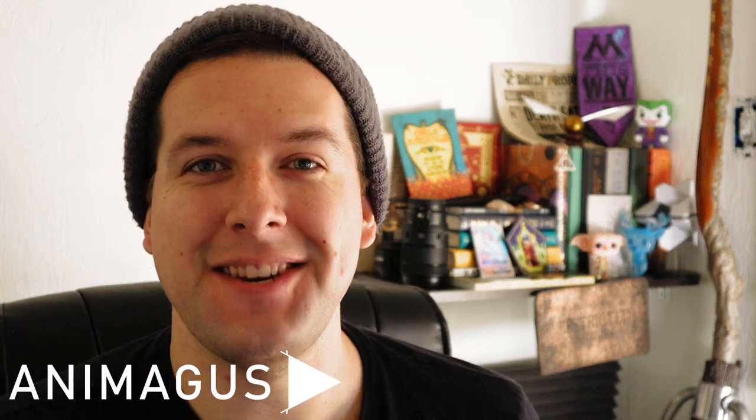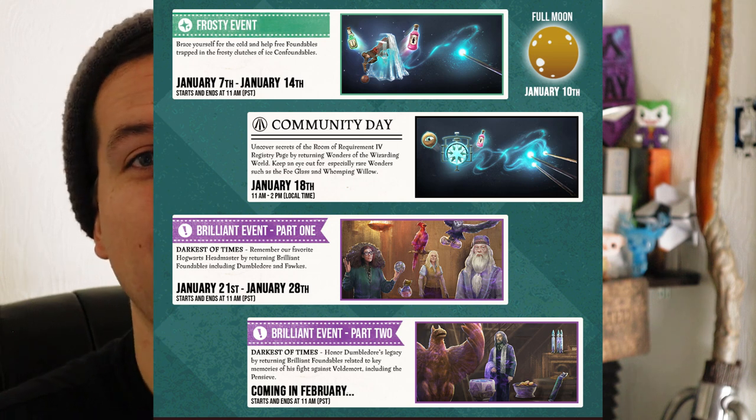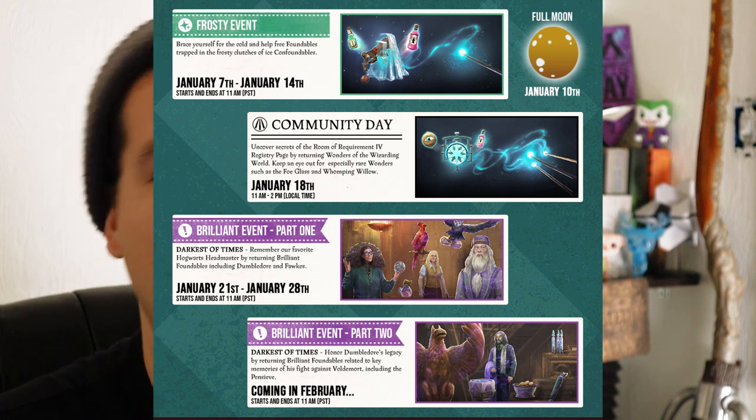What is up everybody? Welcome to the new year. Welcome to a new month and more events in Wizards Unite. This month we have four new things that you need to be looking out for and I'm here to talk about each one of those with you starting right now.